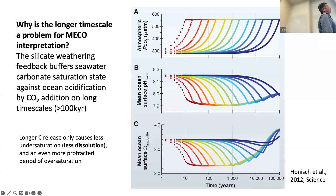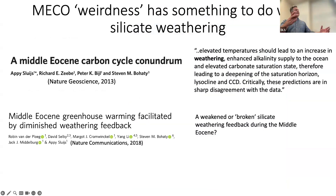The timescale is wrong — it's too slow. Silicate weathering should keep up with carbon release, so that model doesn't work. For about 10 years now we've noted that the MECO is weird. I really love this paper by Ackermet and coauthors — 'The Middle Eocene carbon cycle conundrum' — whose thesis is essentially: look, this doesn't make any sense. It points out a big problem in how we understand the carbon cycle and how it responds to perturbations. They sum it up: elevated temperatures should lead to an increase in weathering, more alkaline supply to the ocean, and elevated carbonate saturation states — not the dissolution you see during the MECO.